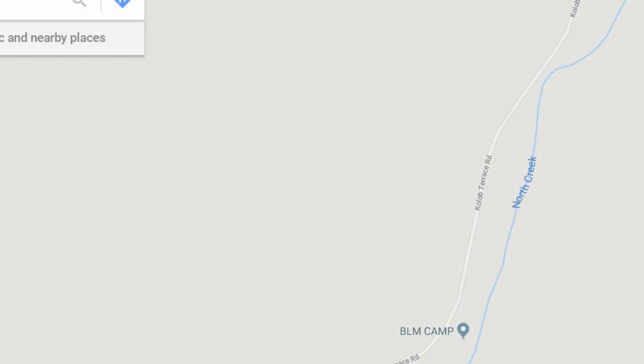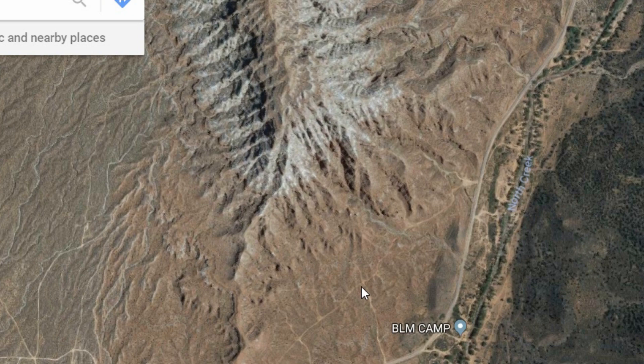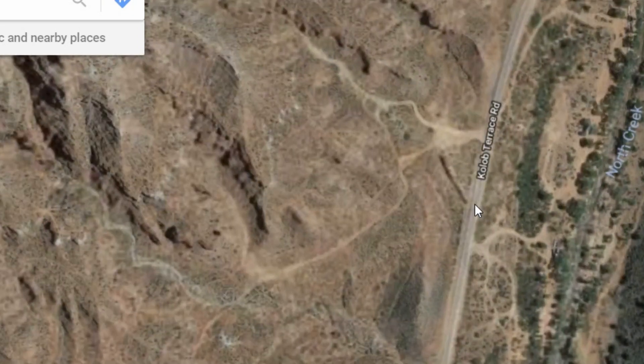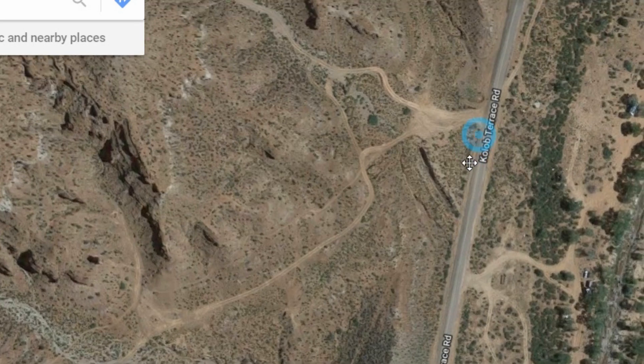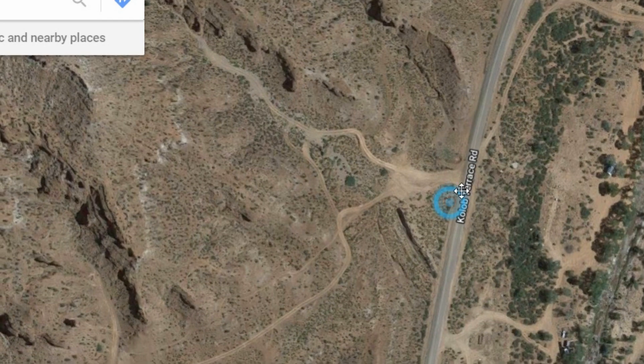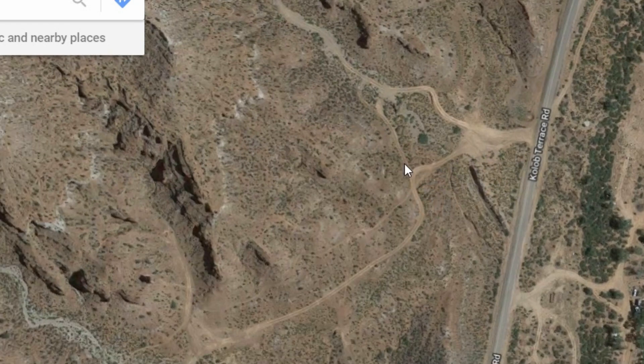Let me go over to the satellite view and see what we can see. That is where I parked — this area right here. If you have a four-wheel drive, you can drive up; it's to the left. If you follow this up to right about here, you'll start to see the jumps. This whole area, all this terrain, is full of jumps and drops. That's pretty much where it happens.